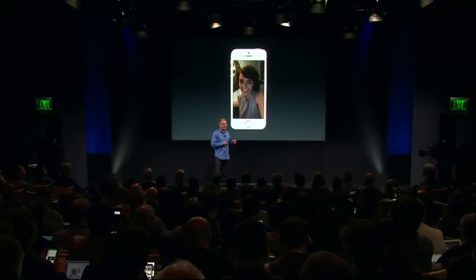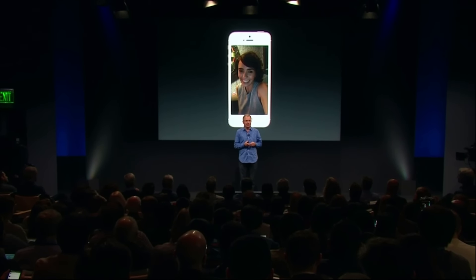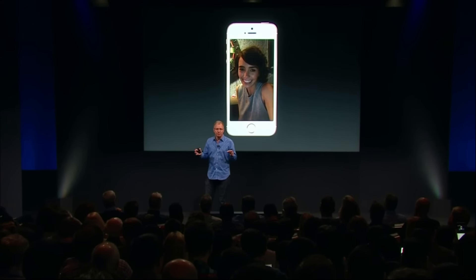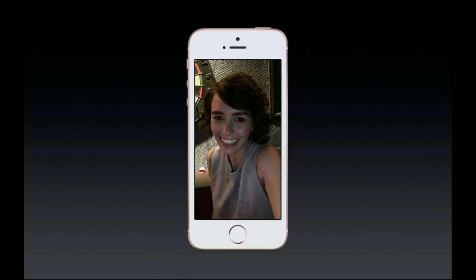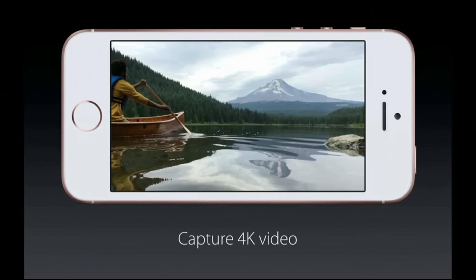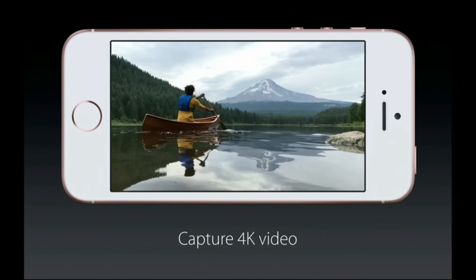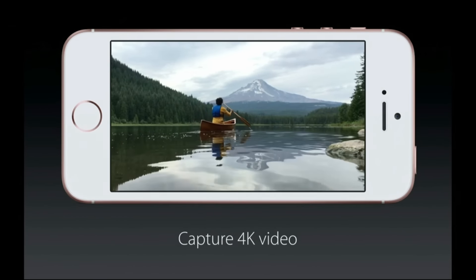Our front-facing FaceTime HD camera — we've given it retina flash. When you want to take a selfie in low light, we're able to drive the display three times brighter than normal to flash True Tone flash for you, so you get a great picture instead of a dark selfie. It can even capture 4K video, and just like the iPhone 6S, you can edit up to two simultaneous streams of 4K video with iMovie right on the iPhone SE.